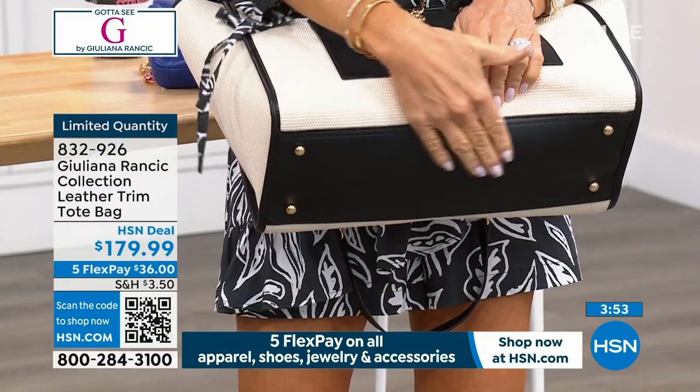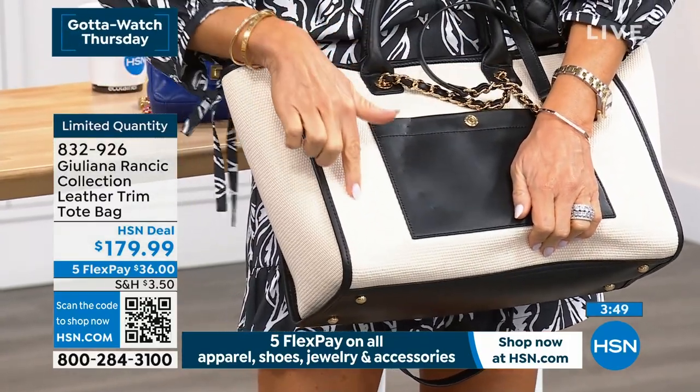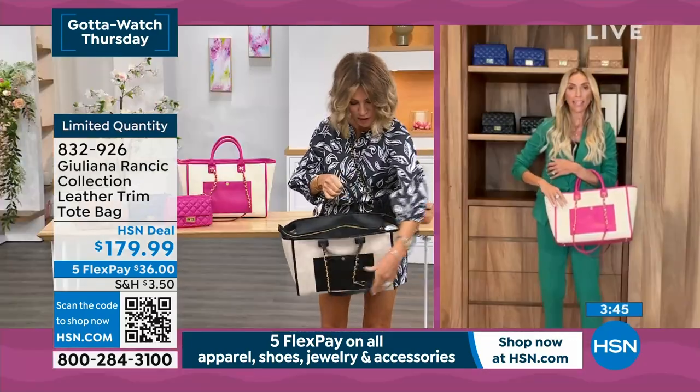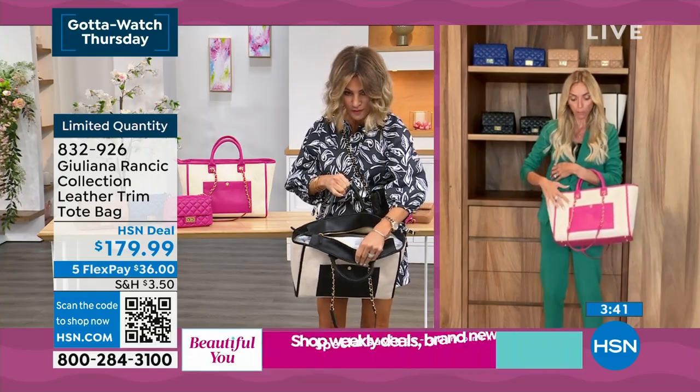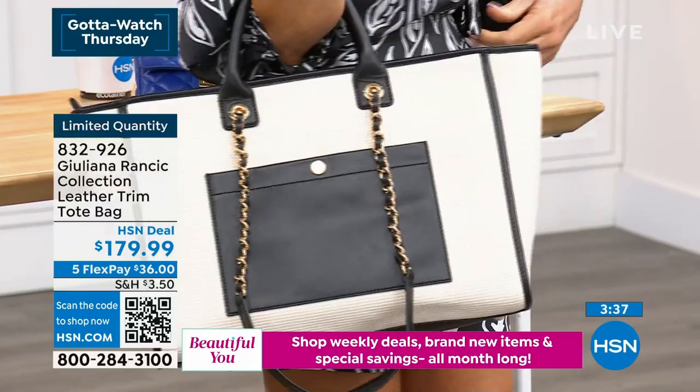Look at how this is all trimmed — even the little feet. Now, what is this made out of here? This cotton, almost like woven — it's like a cotton canvas, 100% cotton. Really, really beautiful. And then you do have all of this leather trim.